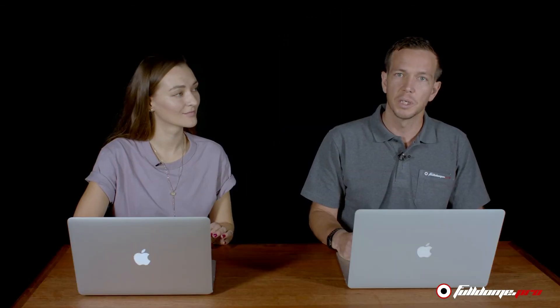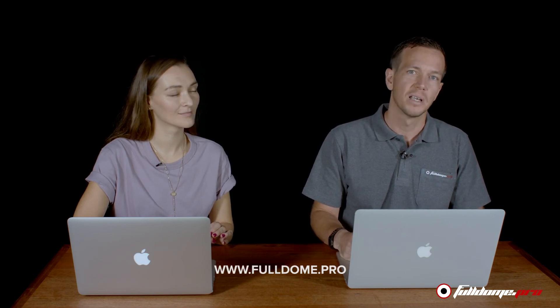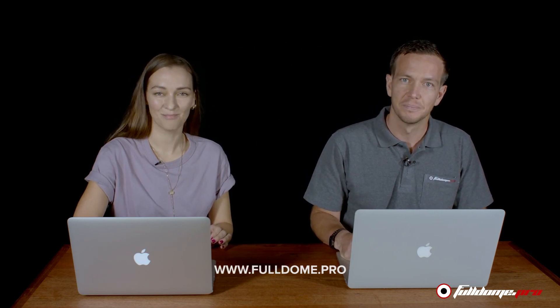You can do this through the links below. Follow us on all social media platforms and we'll see you next time. Thanks for watching. Bye.